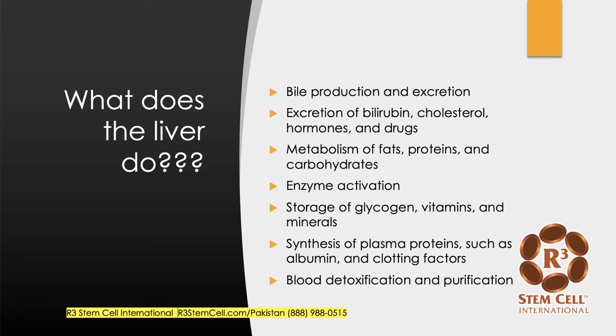So first, what does the liver actually do? Well, it's actually very important. It participates in bile production and excretion. It gets rid of bilirubin, cholesterol, hormones, and a lot of drugs pass through the liver's system. It metabolizes fats, proteins, carbohydrates. It participates in enzyme activation, storage of glycogen, vitamins, and minerals. It synthesizes plasma proteins such as albumin and clotting factors, and also blood detoxification and purification.